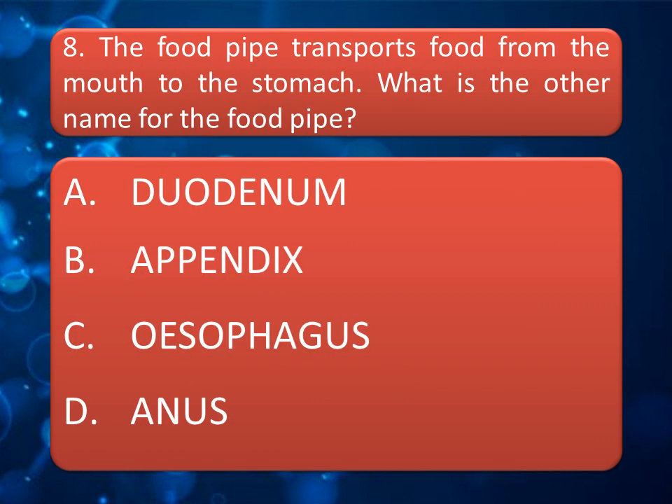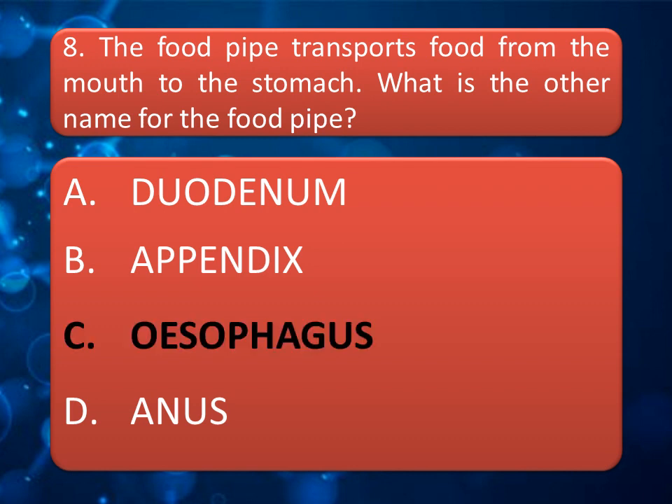The food pipe transports food from the mouth to the stomach. What is the other name for the food pipe? Option A — Duodenum; Option B — Appendix; Option C — Esophagus; Option D — Anus. The correct answer is Option C, Esophagus.